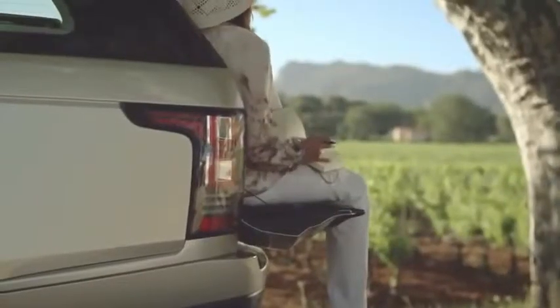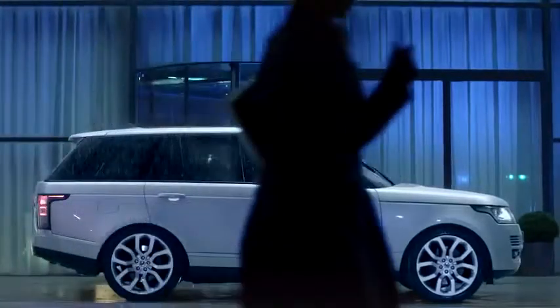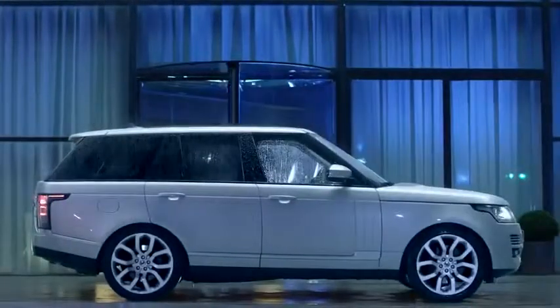Iconic is a word I think that's used too liberally. A Range Rover is worthy of iconic status. The best has just got better.